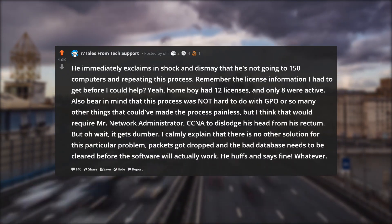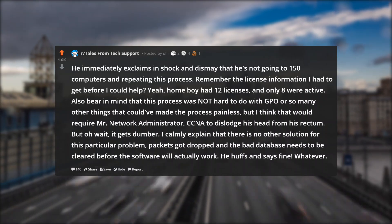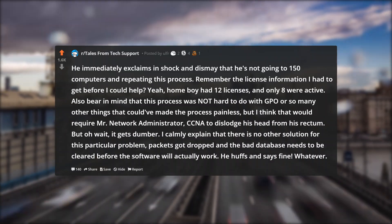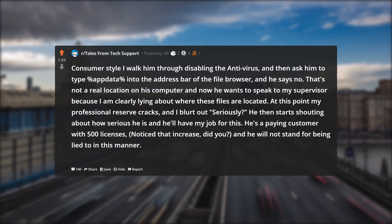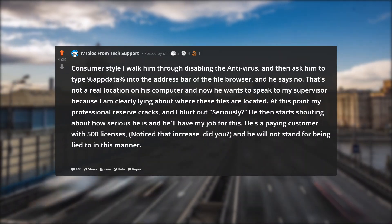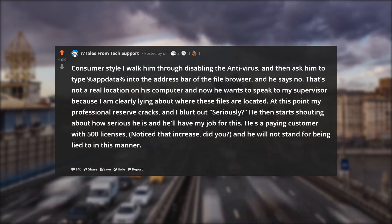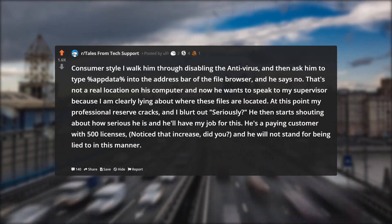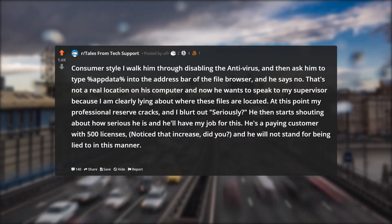I calmly explain that there is no other solution for this particular problem — packets got dropped and the bad database needs to be cleared before the software will actually work. He huffs and says fine. Whatever. Consumer style, I walk him through disabling the antivirus, and then ask him to type %appdata% into the address bar of the file browser, and he says no. That's not a real location on his computer, and now he wants to speak to my supervisor because I am clearly lying about where these files are located. At this point my professional reserve cracks, and I blurt out: seriously?